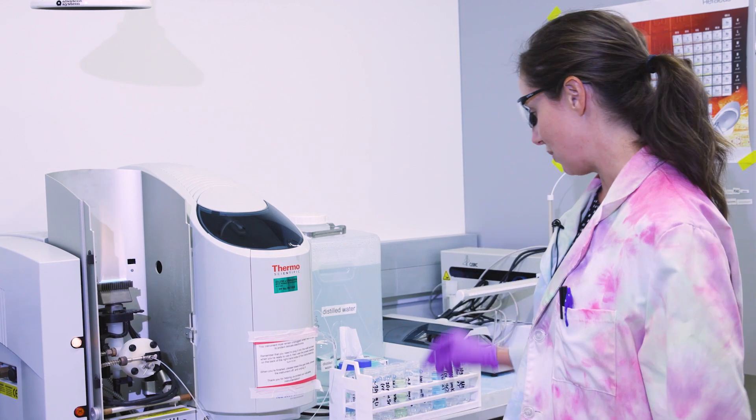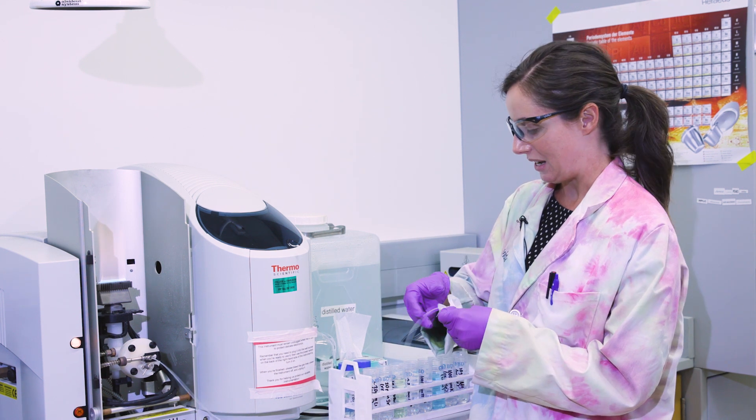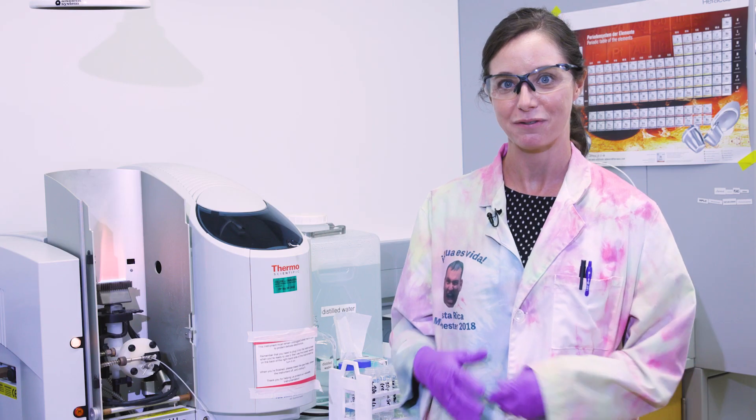So first we are going to do lithium, which produces a really nice bright pink flame. You can get a sense of that color — you can see that nice bright pink color that we can get from the lithium.